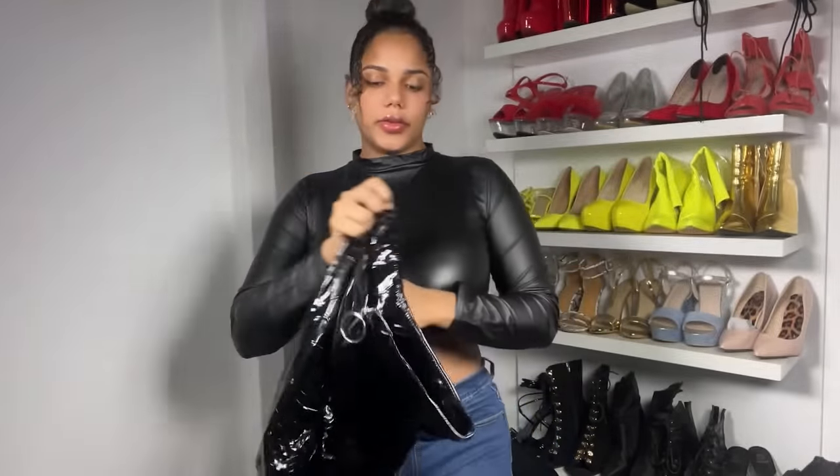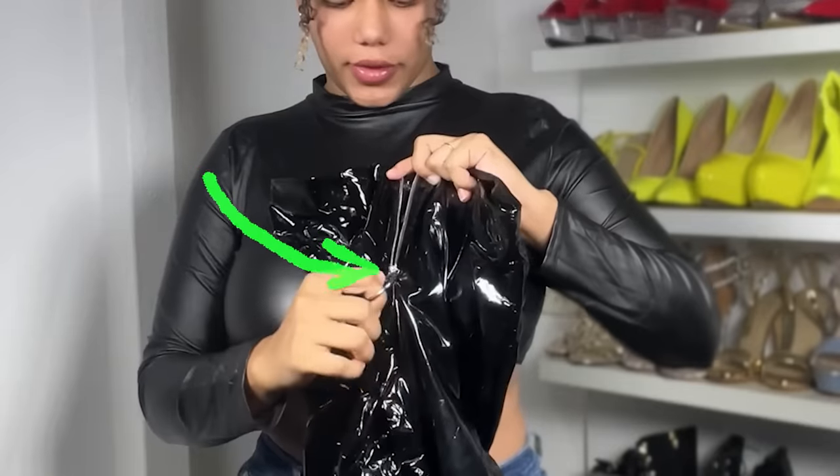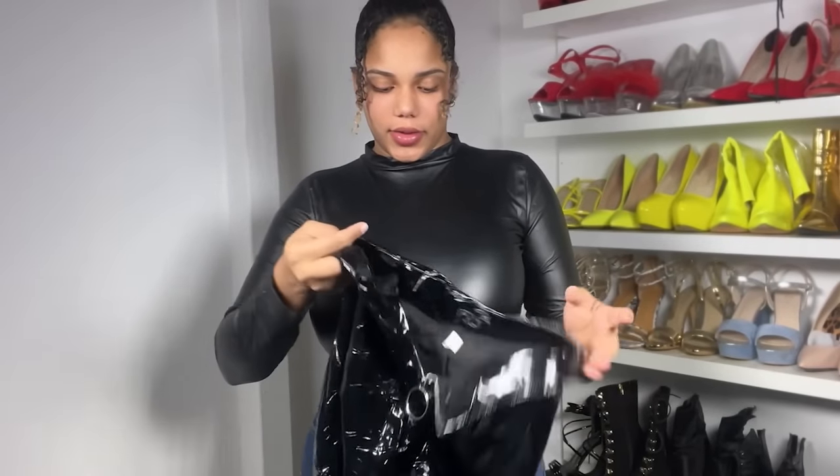This one is a size L and it has a zipper — as you can see, this is the front side and this is the back side.